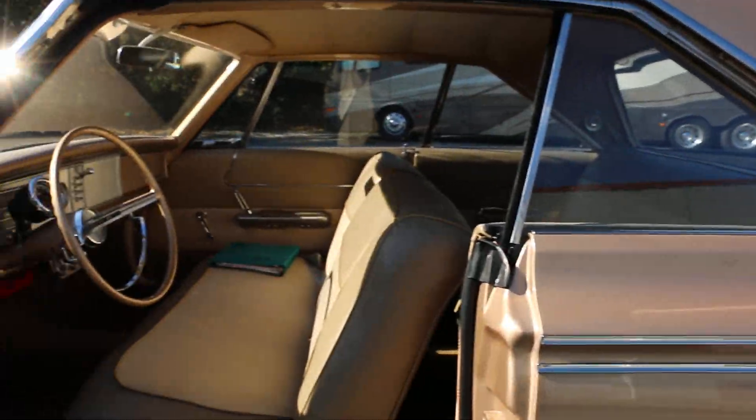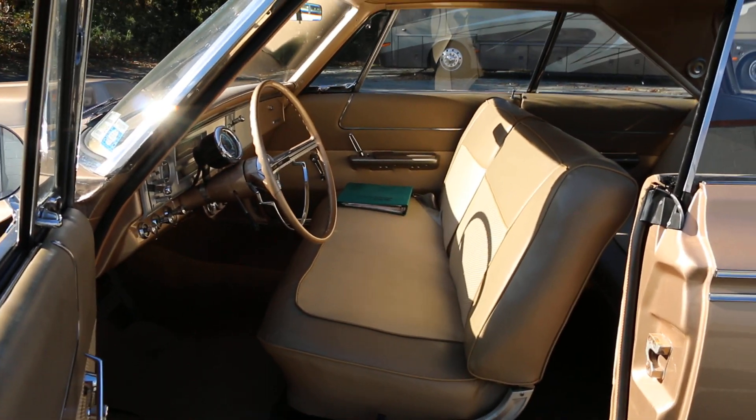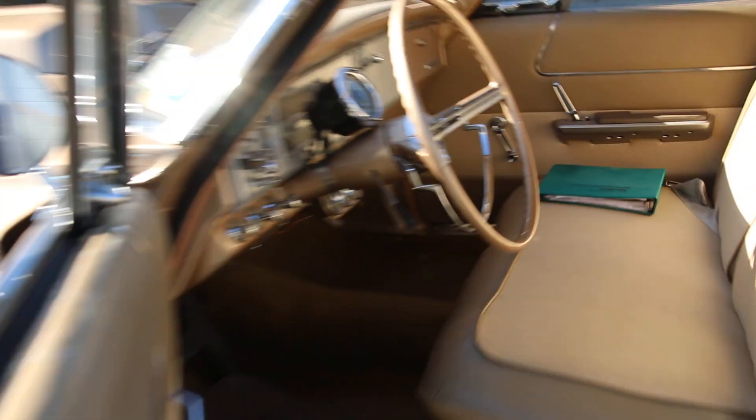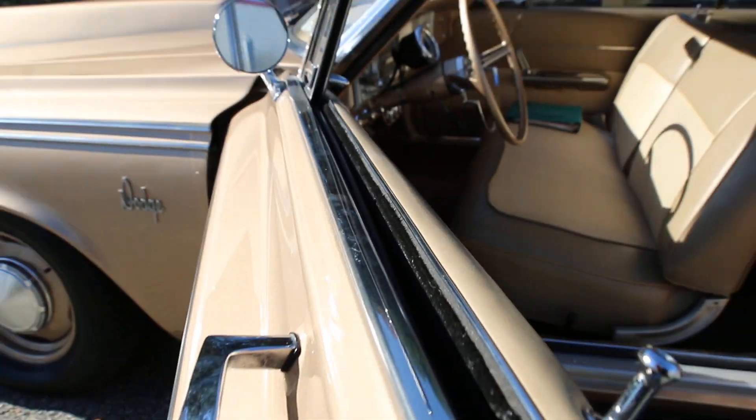The interior is brand new and correct. There's a book in there that shows oil records — a lot of receipts and stuff, you can see pictures of those right on the website. Right down to the felt — just perfect.